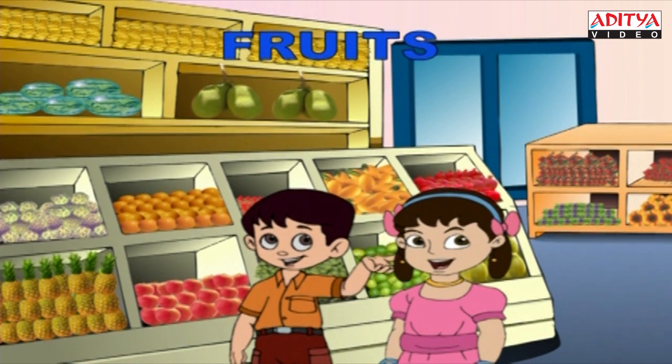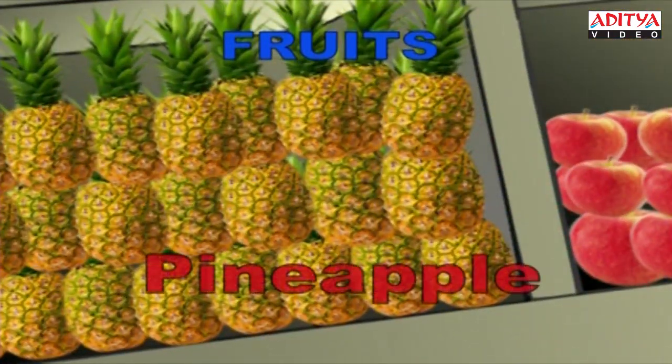These are pineapples. P-I-N-E-A-P-P-L-E. Pineapple.